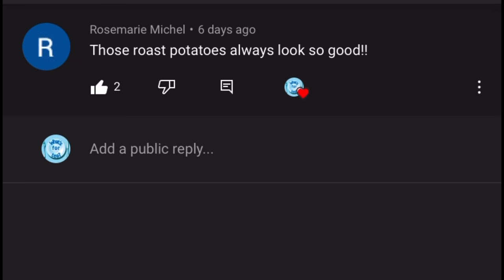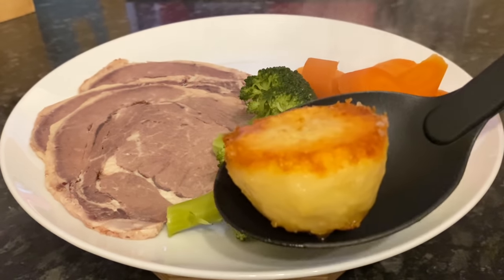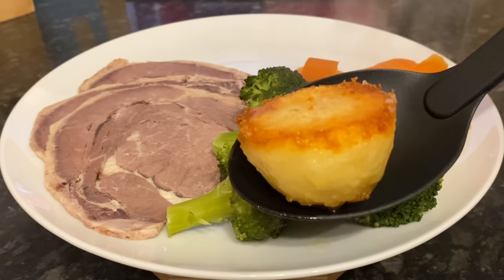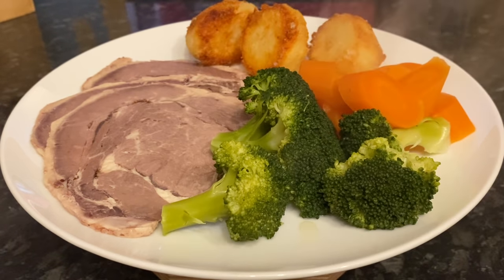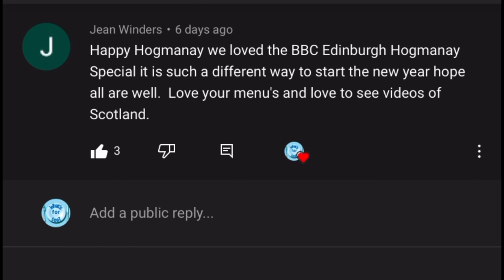Next up, a comment from Rosemary and Michael: 'Those rose potatoes always look so good!' Thank you very much — I have done a video recipe on rose potatoes which I'll leave underneath this video if you want to check it out. They're very easy and simple to make but absolutely delicious.